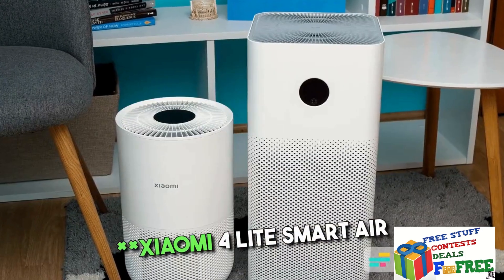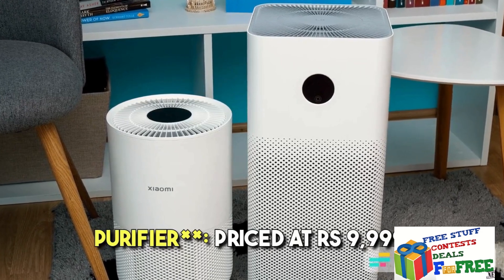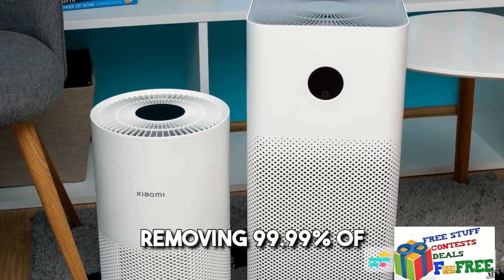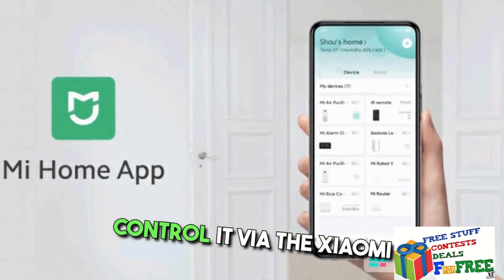1. Xiaomi 4 Lite Smart Air Purifier — Priced at Rs. 9,999, it covers 462 square feet, removing 99.99% of viruses and dust. You can control it via the Xiaomi Home app.